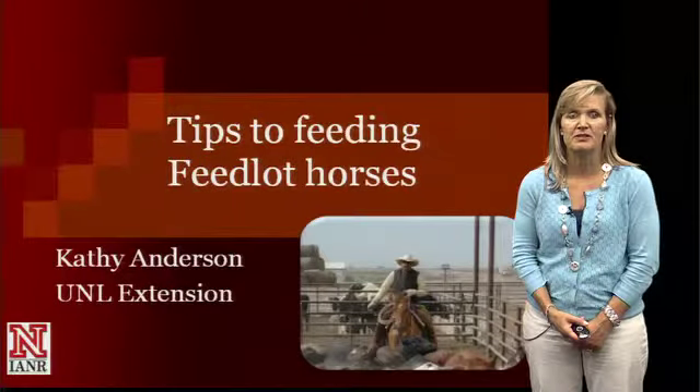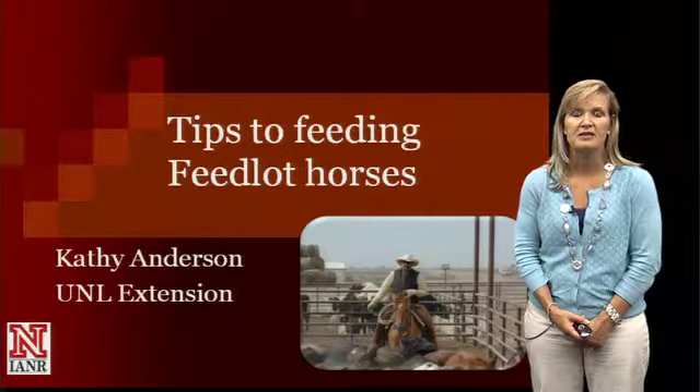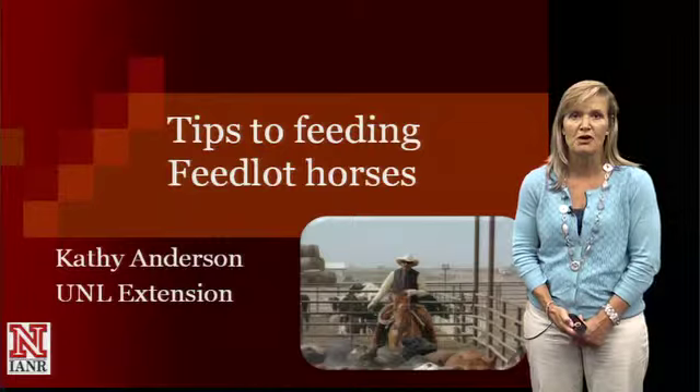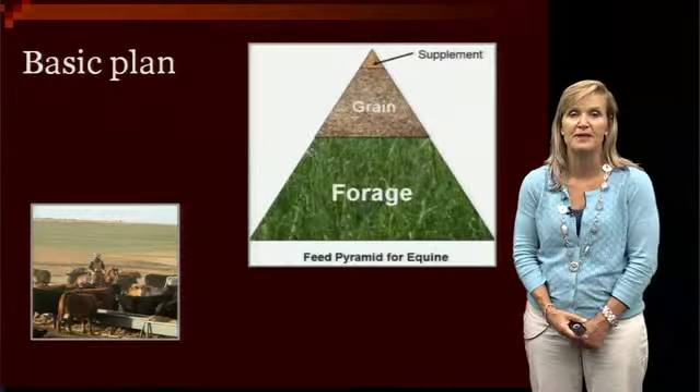Through this presentation, I wanted to take a little bit of time to give you some tips on how to feed your feedlot horses and do it in a very safe way, so you do maintain their body condition and are able to work them like you need to throughout your time in the feedlot.